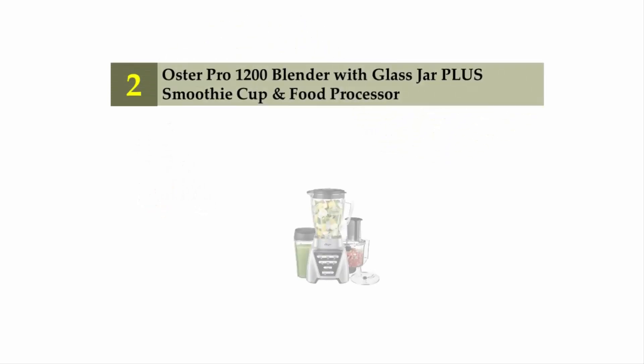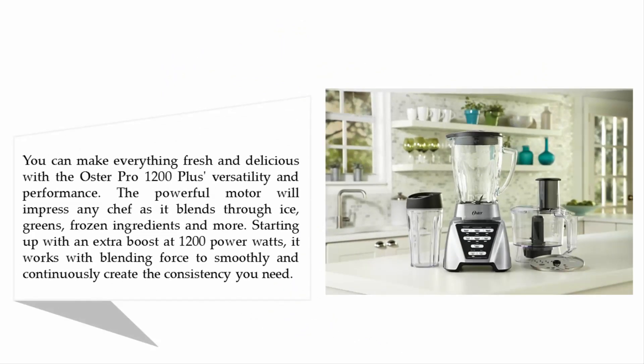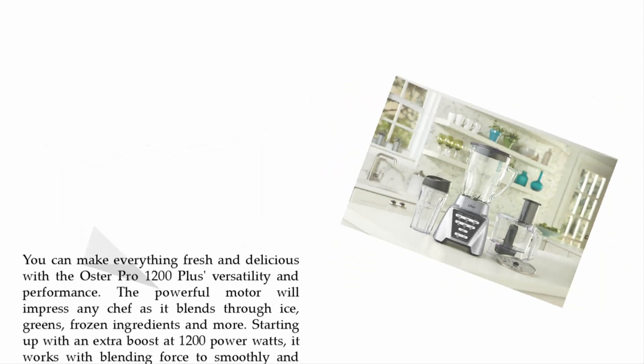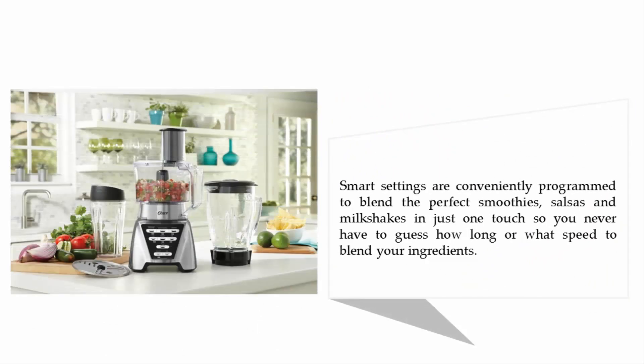Nearing the top of our list at number 2: the Oster Pro 1200 Blender with glass jar, plus smoothie cup and food processor. You can make everything fresh and delicious with the Oster Pro 1200 — its versatility and performance are impressive. The powerful 1200-watt motor blends through ice, greens, frozen ingredients, and more, working with blending force to smoothly and continuously create the consistency you need. Smart settings are conveniently programmed to blend the perfect smoothies, salsas, and milkshakes in just one touch, so you never have to guess how long or at what speed to blend your ingredients.